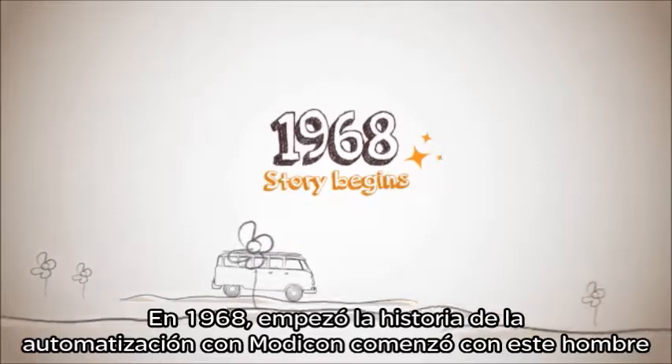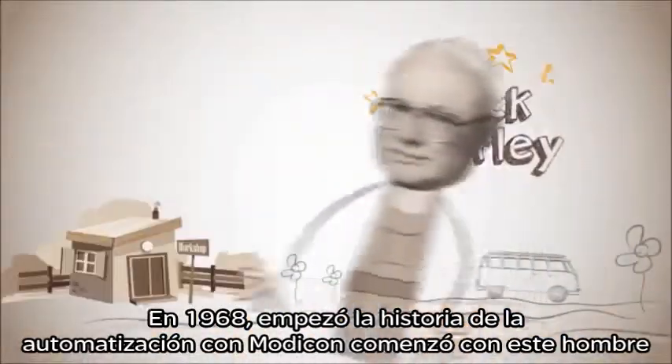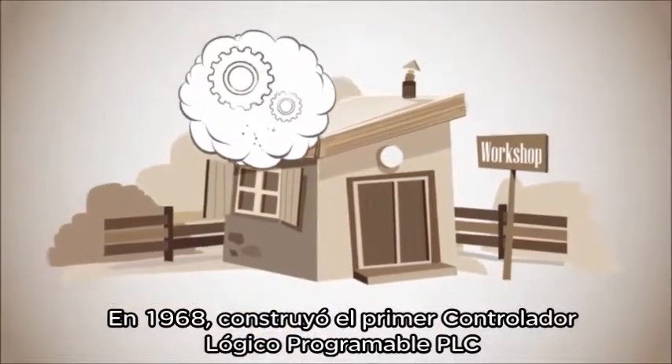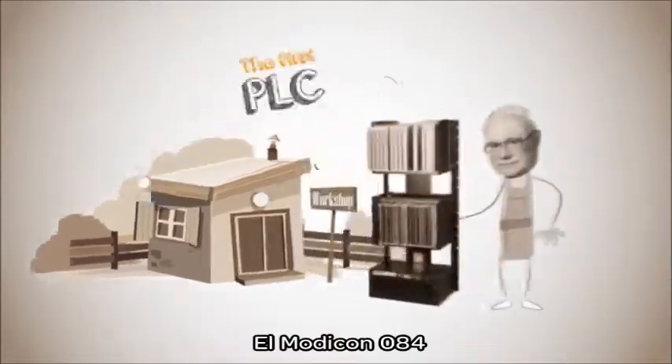1968. The story of modern automation begins with this man, Dick Morley. In 1968, he built the first programmable logic controller, the Modicon 084.